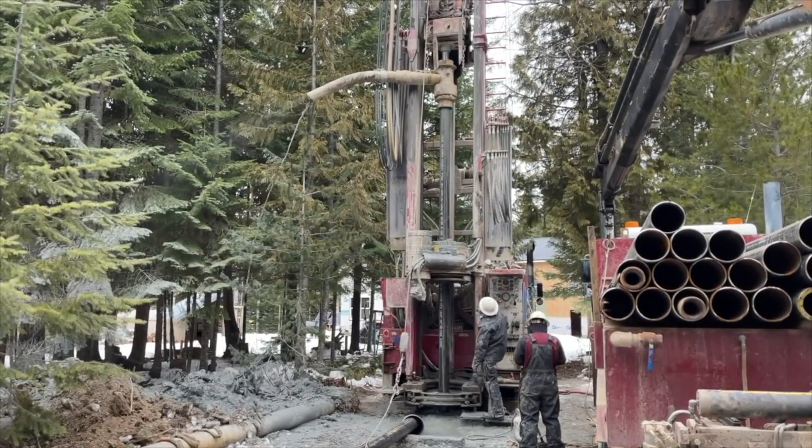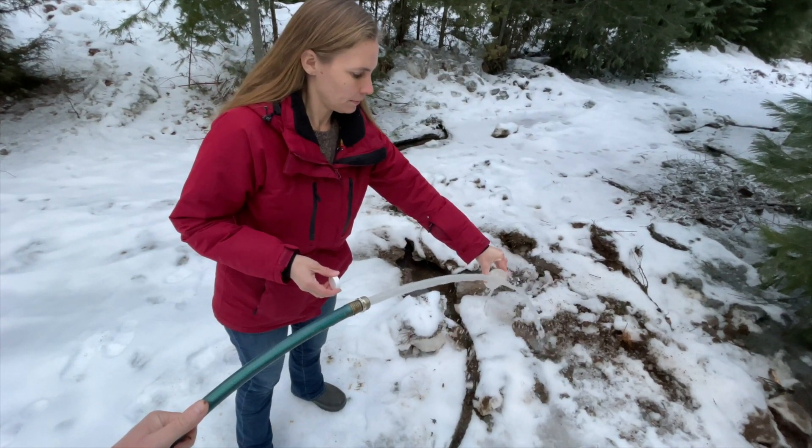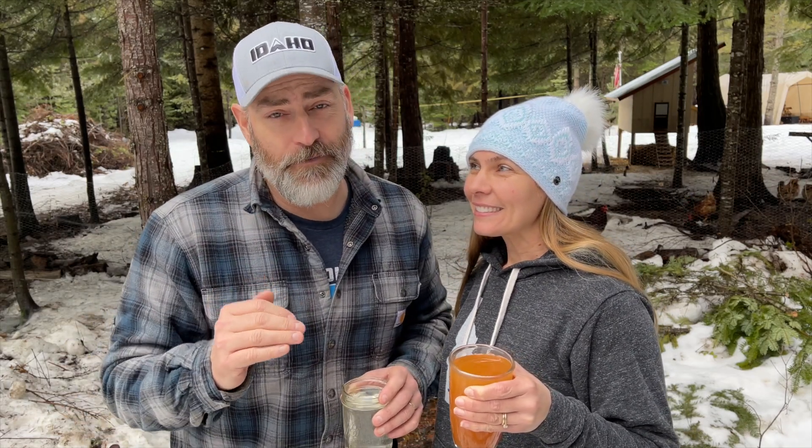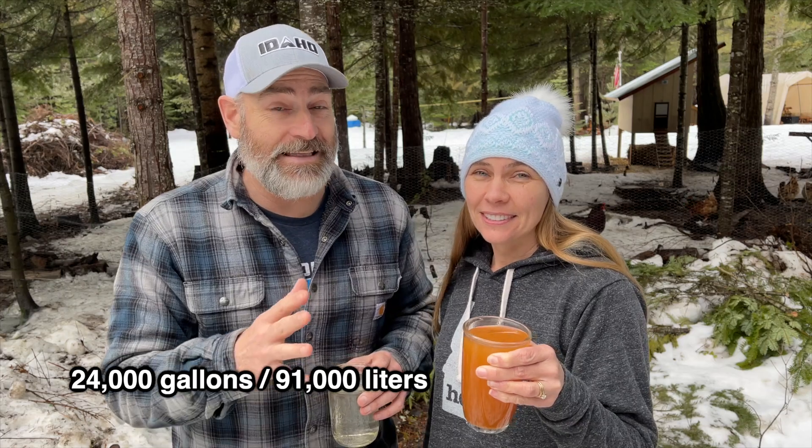Recently, we had a well drilled on our property. However, we're not sure if the water is drinkable. But today, we get our lab results back on our water test. We had our well drilled just a few days ago. It's 520 feet deep, and our pump is set at 200 feet. This is the water that we were getting at first — it looks like carrot juice, and it smells pretty nasty. Obviously, you would not want to be drinking this water. The well driller told us that we need to pump the water — just pump it and pump it. So we've pumped it for about 40 hours at 10 gallons a minute.